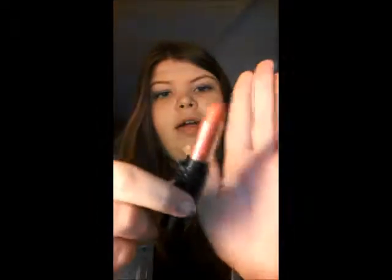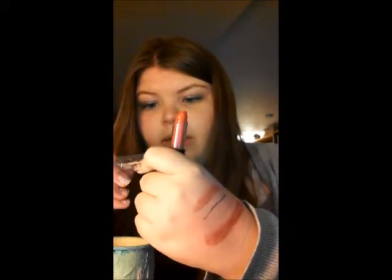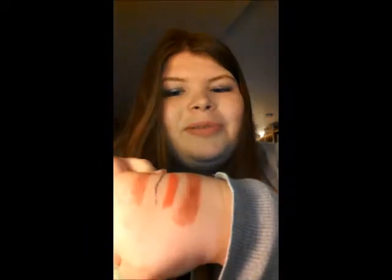Next, I have this lipstick from Wet n Wild. This is called Wet n Wild Mega Lip Color, and there's SPF 15 in it. I will go ahead and swatch that. This is a really pretty color. It's not necessarily a good color for me, but I still wear it and I still like it because I love this color, and I don't really care what other people think.